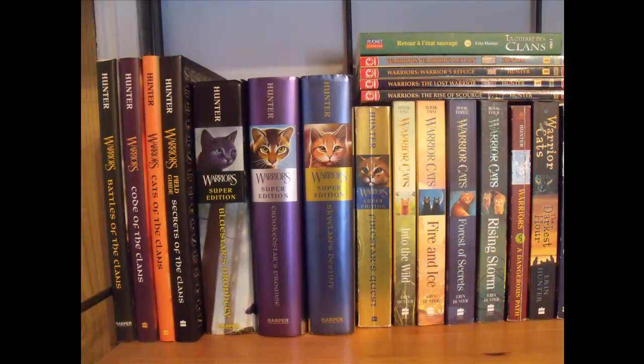Right at the top, though it's hard to see, is the French edition of Into the Wild. Then we have some mangas — I have all the Graystripe mangas and then The Rise of Scourge. Underneath all of them I have the original series, which is by far the best: Into the Wild, Fire and Ice, Forest of Secrets, Rising Storm, A Dangerous Path, The Darkest Hour.